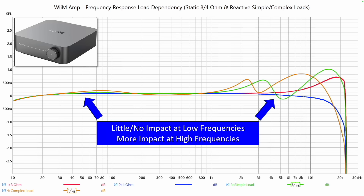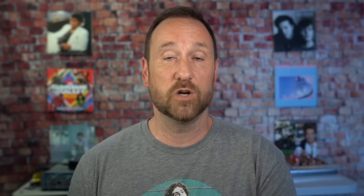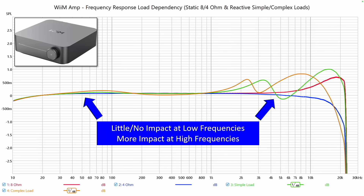These lines each represent a resistor of some sort. The blue line is 4 ohm, the red line is 8 ohm — both static loads. The green line and the orange line are both reactive loads that simulate a real speaker full of crossover components, built to spec specifically to allow me to test variation in frequency response due to different amplifier output impedances. If we apply these loads to the Wiim, we can see there's not a lot of change in the lower frequency.